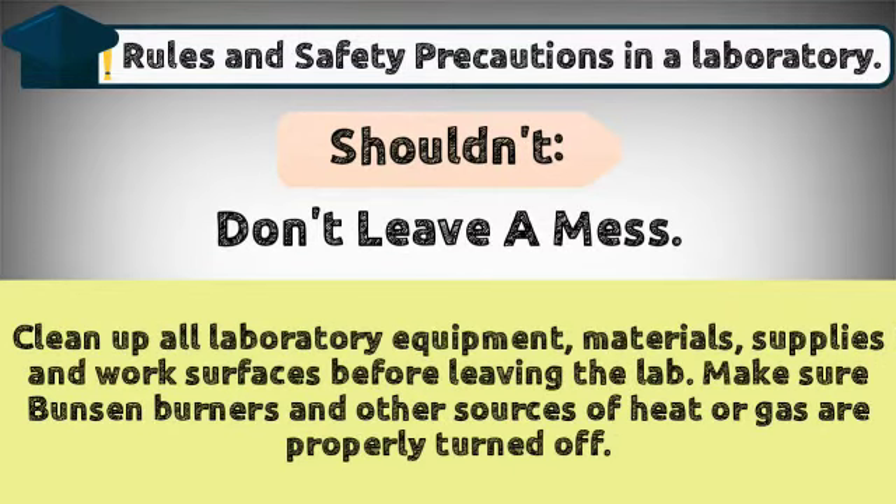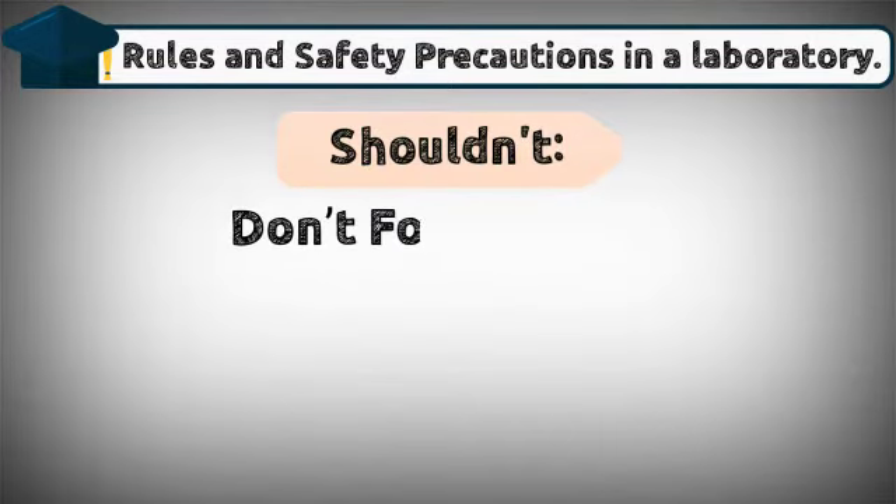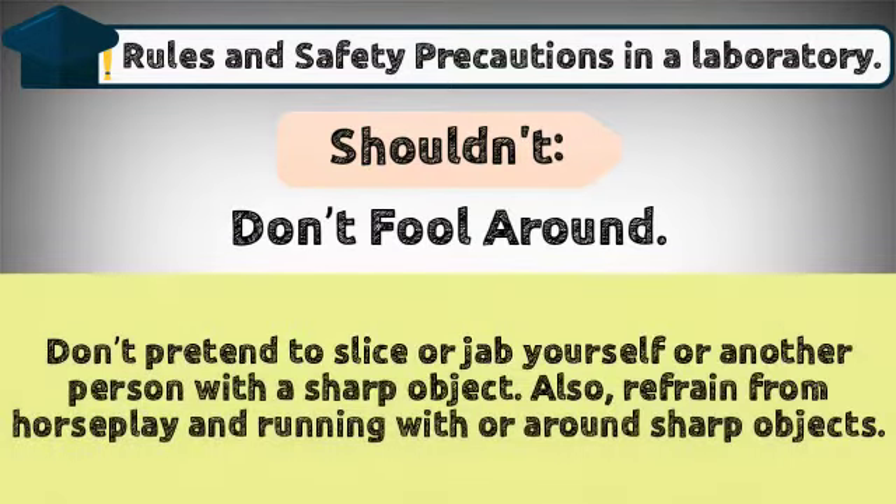Clean up all laboratory equipment, materials, supplies, and work surfaces before leaving the lab. Make sure Bunsen burners and other sources of heat or gas are properly turned off.